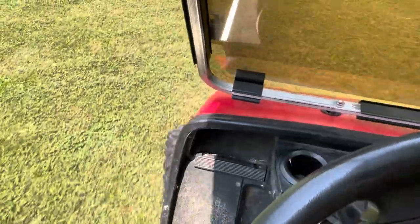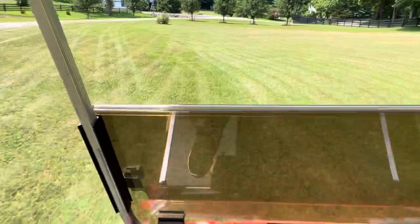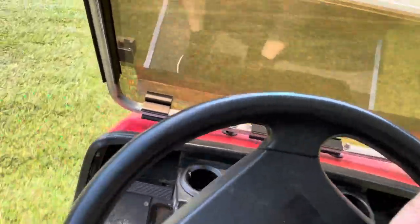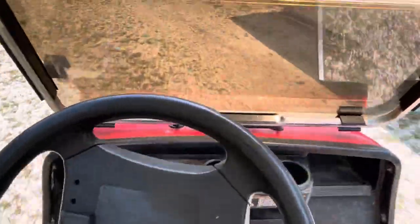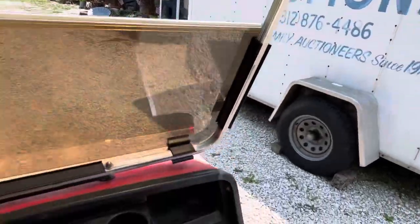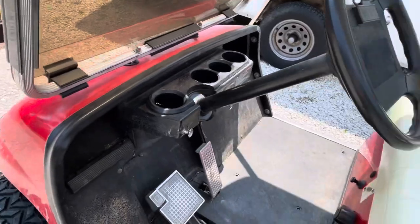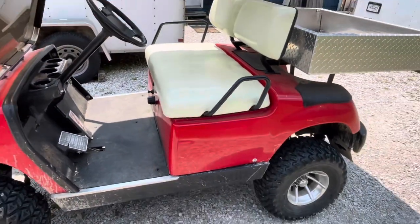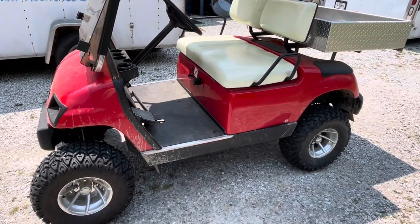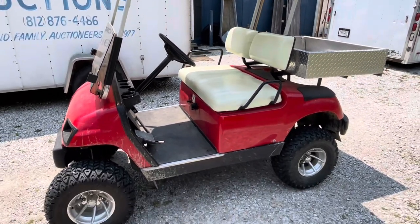This thing is fast, so hold on. And there you go — it rides nice, the seats sit well, it's in good shape. KennyBlandAuctions.Hybid.com and we thank you for your time.